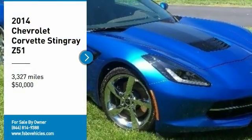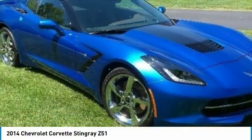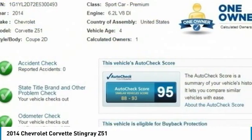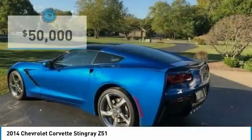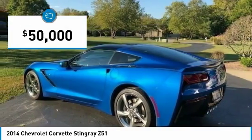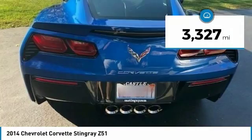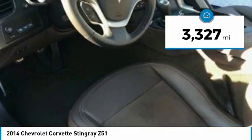2014 Chevrolet Corvette Stingray Z51 Performance for sale in Millstadt, Illinois 62260. This Chevrolet Corvette is powered by a 6.2-liter V8 gas engine, paired with a 7-speed manual transmission. There are only 3,327 miles on this Corvette.